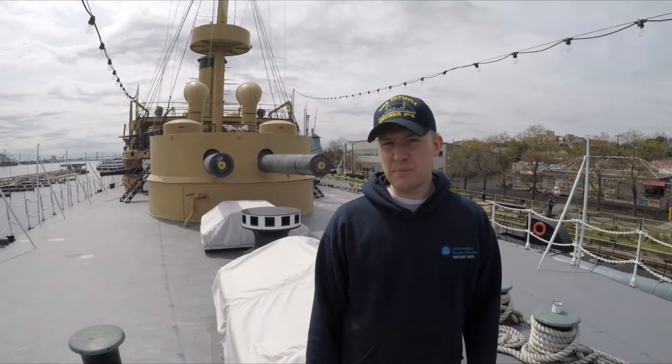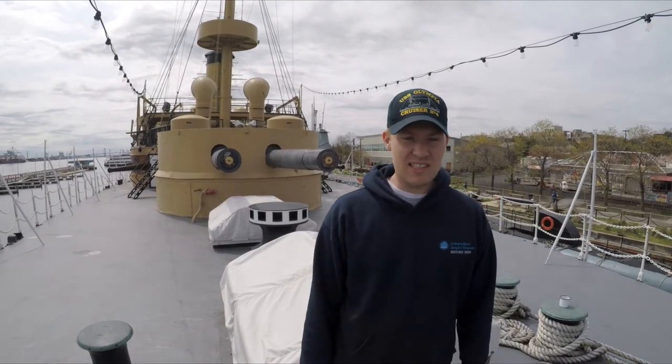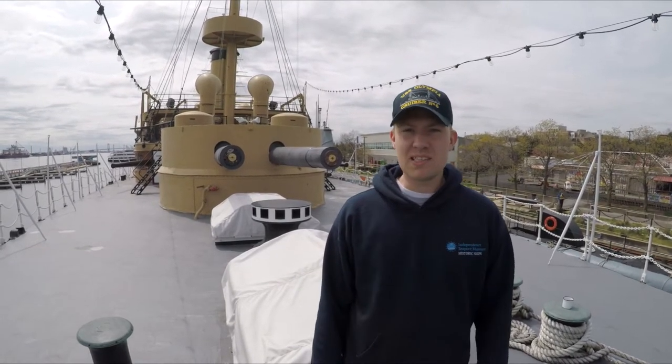Welcome back aboard the Cruiser Olympia here at the Independent Seaport Museum in Philadelphia. My name is Kevin and today we're going to be talking about the Olympia's turrets.